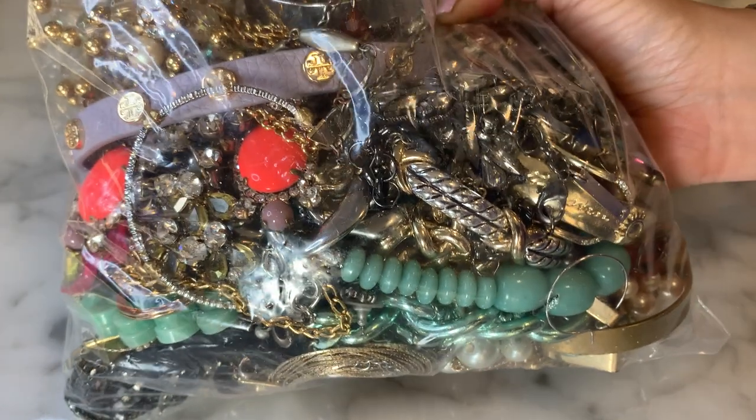Hey guys, it's Denise here, NOLA Collectibles, and welcome to my channel. I'm here today to do a Blue Box unboxing. These are the mixed jewelry boxes that go up on the Blue Box website every Friday at 6 p.m. Eastern Standard Time, 5 p.m. Central Time, and these are $29.99 plus shipping. It's called the mixed jewelry box, and I happened to snag two of them — I just had this delivered, so I'm super excited.